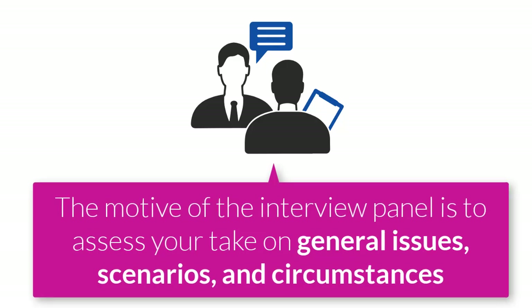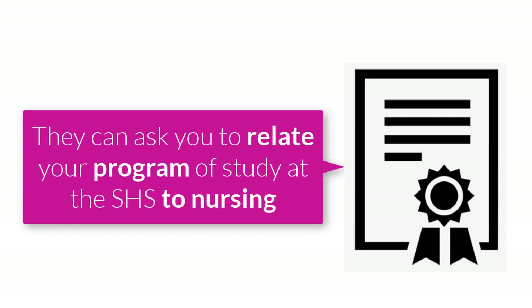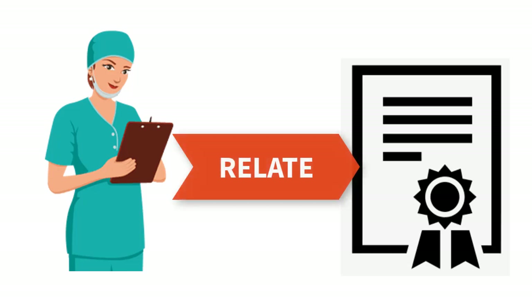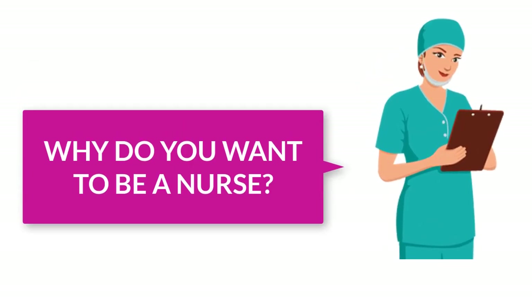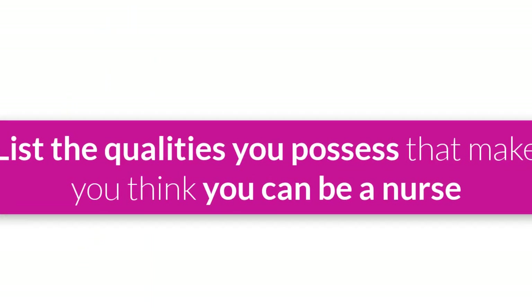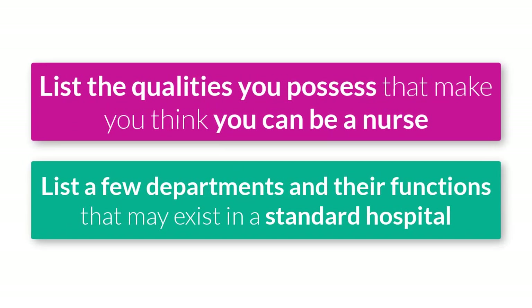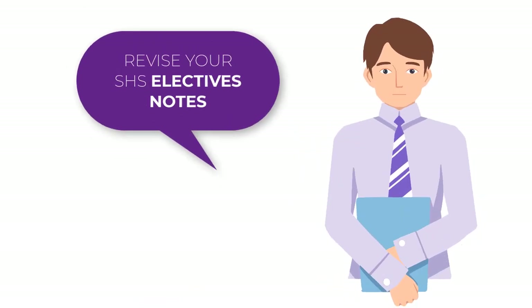The next category consists of questions that will test your general knowledge in nursing. The motive is to assess your take on general issues, scenarios, and circumstances. This is where they ask you to relate your SHS program of study to the nursing program. For example, if you offered General Science at SHS, you start to associate the importance of your electives to the nursing profession. Another typical question is: 'Why do you want to be a nurse?' If you applied to become a community nurse, they can ask you the specific duties of a community nurse, so please do your best to read a little about the program you are applying to. They can also ask you to list the qualities you possess that make you think you can be a nurse, or list some of the departments at the hospital and their specific functions.